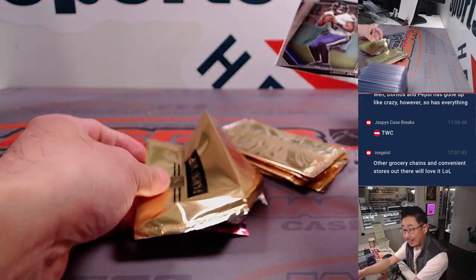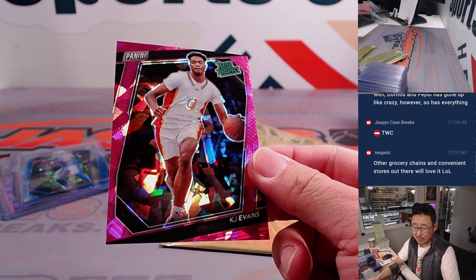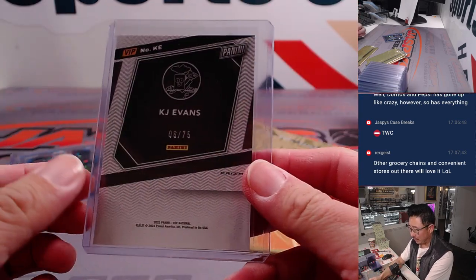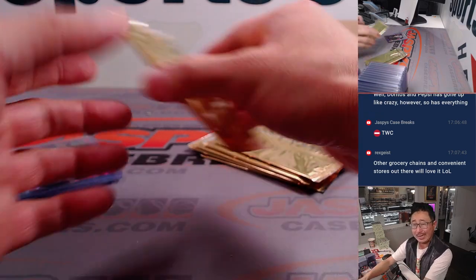I'm going to hide the parallel first. There's Lamar Jackson — great season for him and the Ravens. And we've got KJ Evans Rated Prospect, numbered this time for Josh in the letter K. Six out of 75. There are autograph possibilities here too, and relic possibilities as well. Few and far between on those autos, obviously, but I think they can exist.